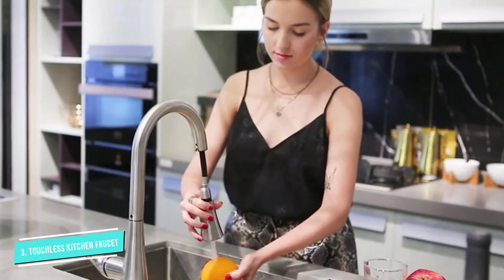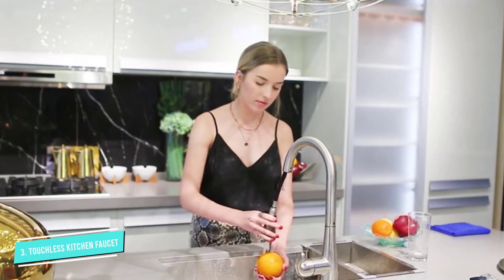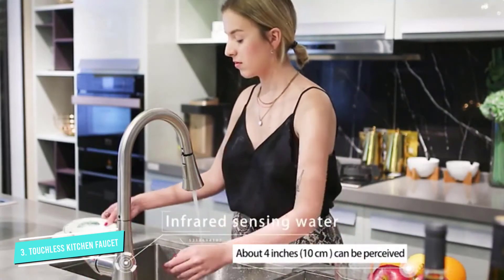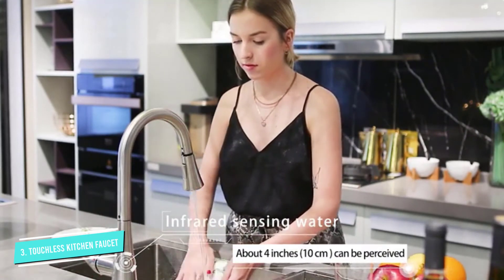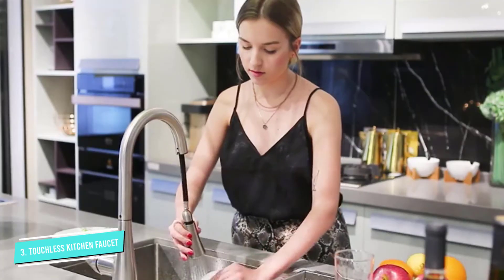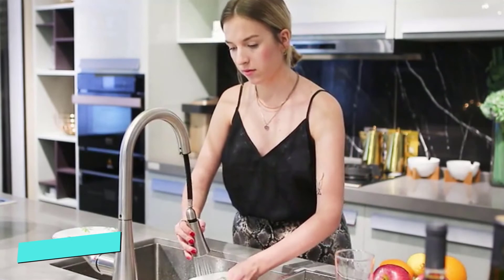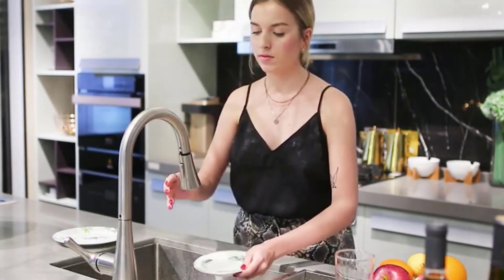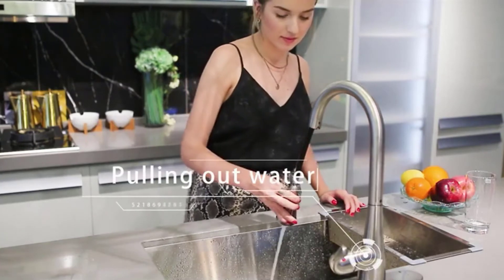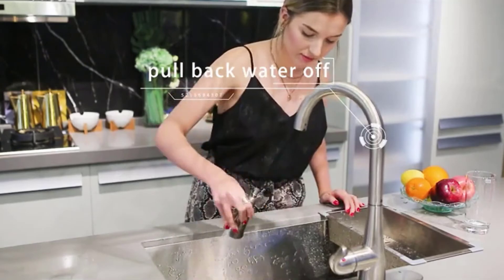The spray head is attached to the end of a durable metal hose, which gives an extended range of motion. When not in use, it snaps back into place flush with the faucet via a powerful magnet. This touchless kitchen faucet also automatically starts the high-pressure spray feature when you pull down the nozzle, and you can toggle back and forth between the spray modes with the press of a button. The spout and spray head swivel 360 degrees.